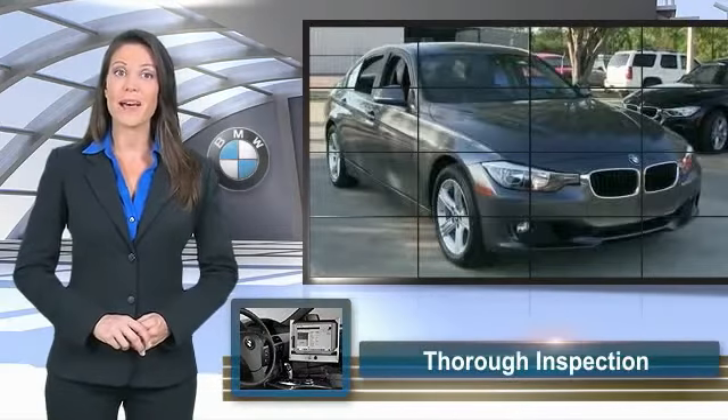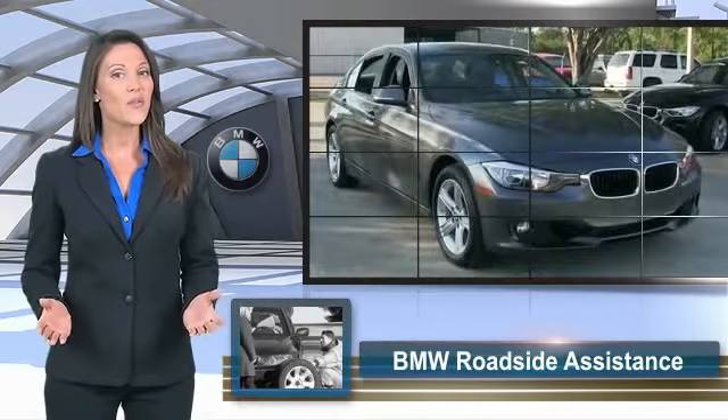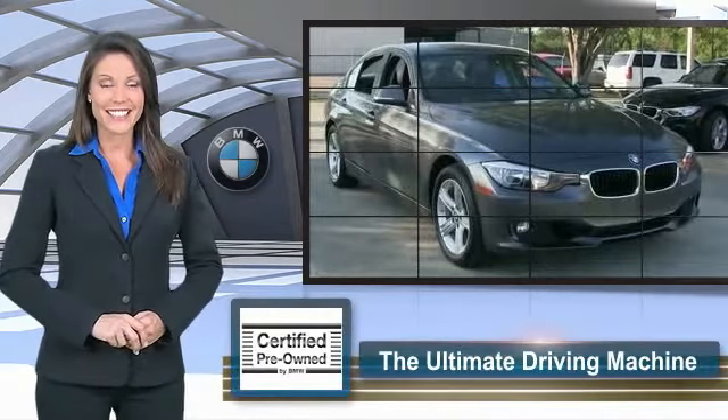To be eligible for the Certified Pre-Owned Vehicle Program, a BMW must pass a thorough inspection by factory trained technicians. Ask to see the BMW Certified Pre-Owned Inspection Checklist. It is your assurance of the quality, reliability, and overall pleasure BMW owners have come to expect.